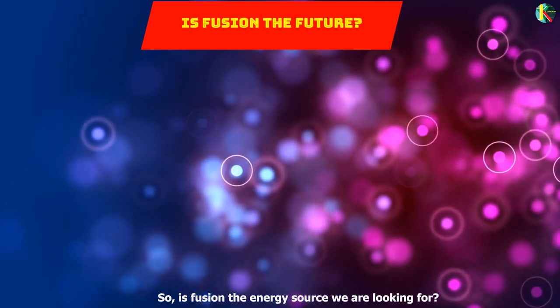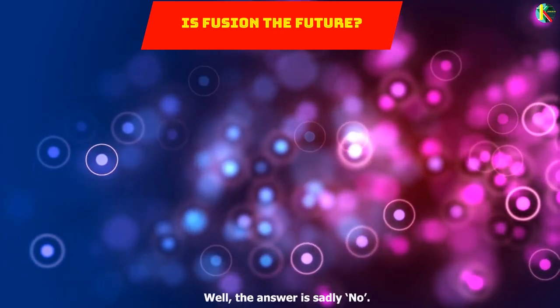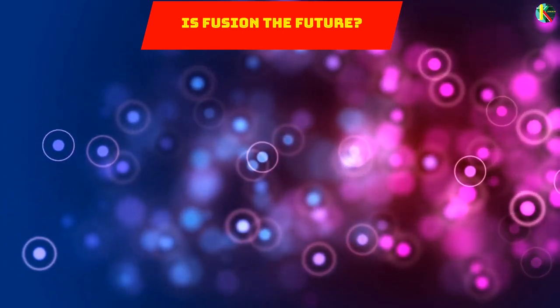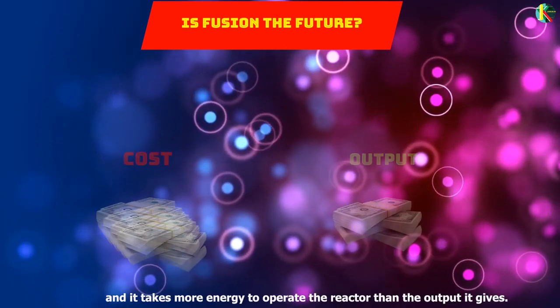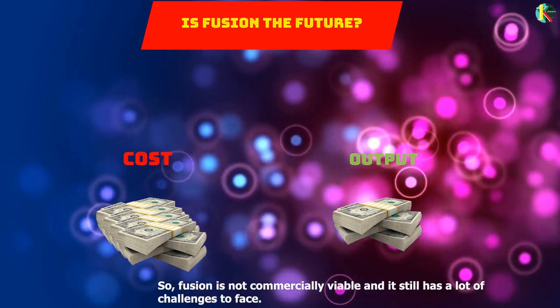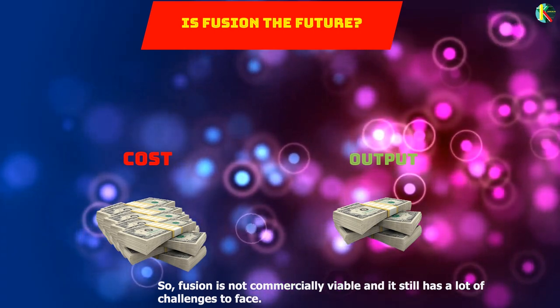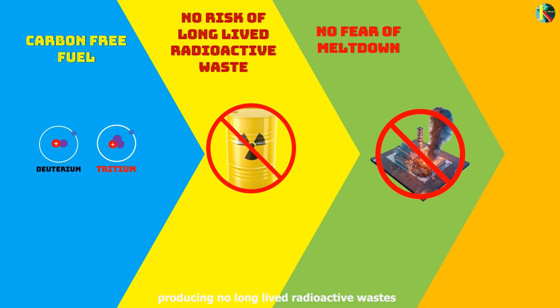So, is fusion the energy source we are looking for, and are we going to see fusion reactors powering our houses soon? The answer is sadly no, because all of the experiments on fusion are still in a very early phase, and it takes more energy to operate the reactor than the output it gives. Fusion is not yet commercially viable and still has many challenges to face. But as a new source of carbon-free base electricity, producing no long-lived radioactive wastes, fusion could make a positive contribution to the challenges of resource availability, reduced carbon emissions, and fission waste disposal and safety issues.